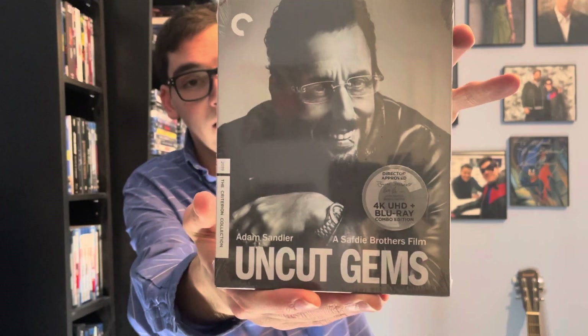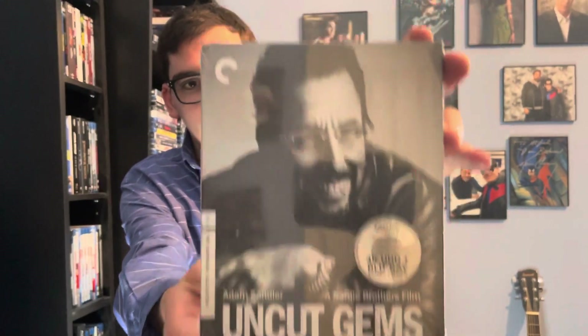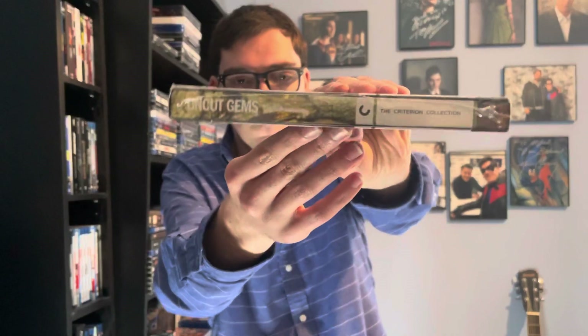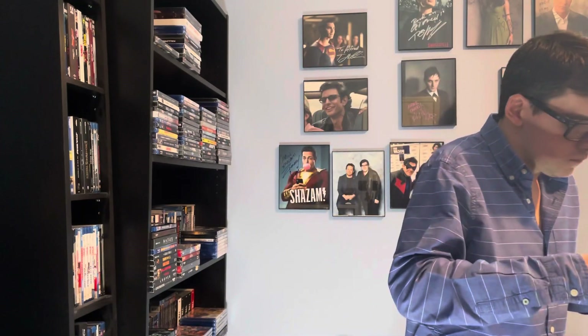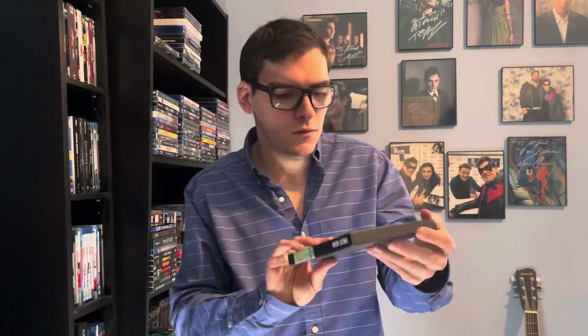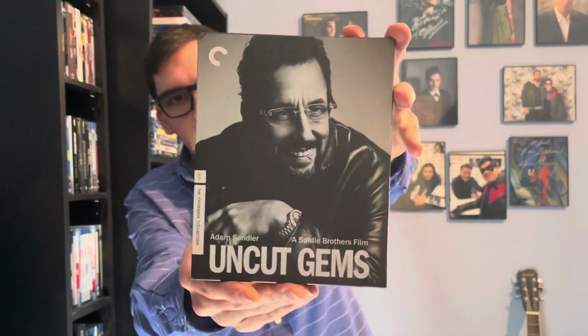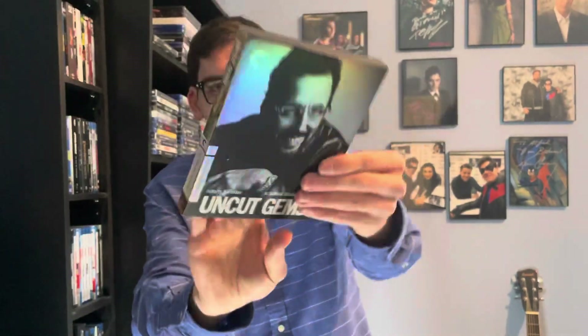The 4K Criterion edition - 4K Ultra HD plus Blu-ray. Here's your front, your spine, and your back if you want to read details and special features. I like this - it's very matte finished and very colorful.